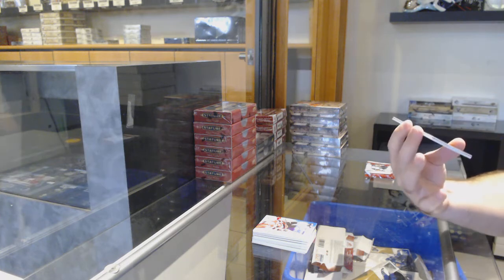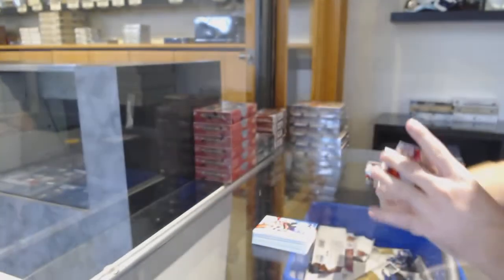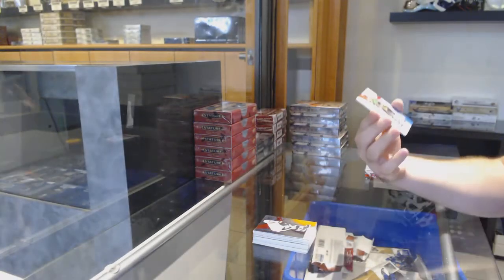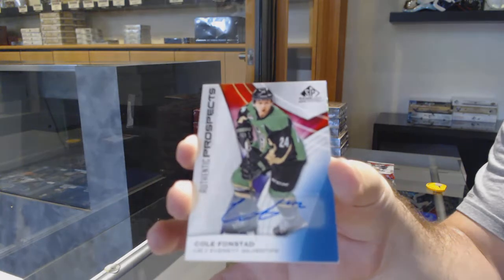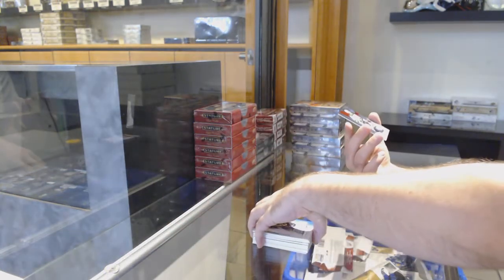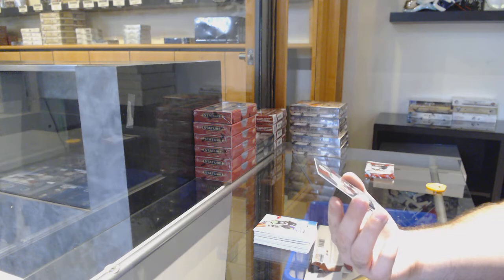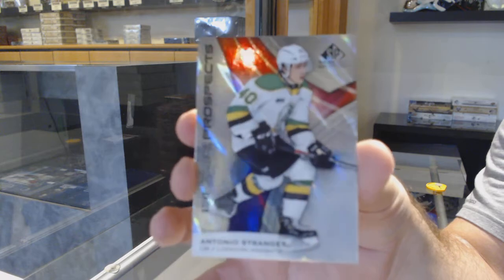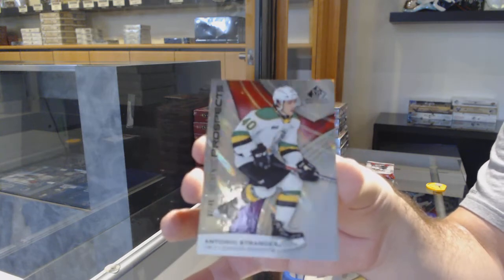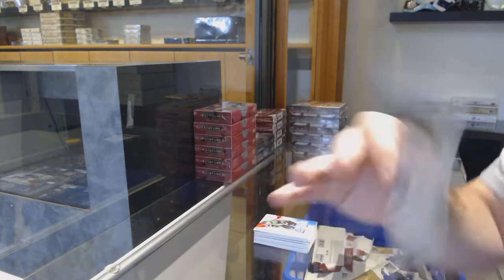We've got Perot number 154 of 199, four spot. Base blue auto Cole Fonstad. Number two of 40 base rookie parallel Antonio Strange — two of 40, sick.